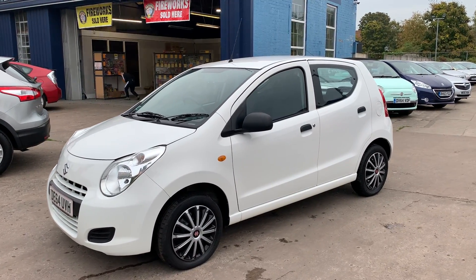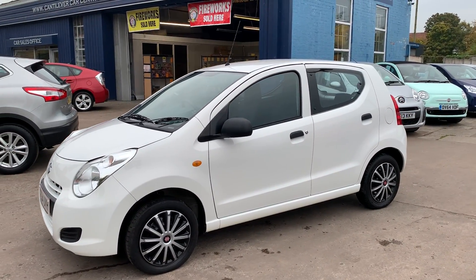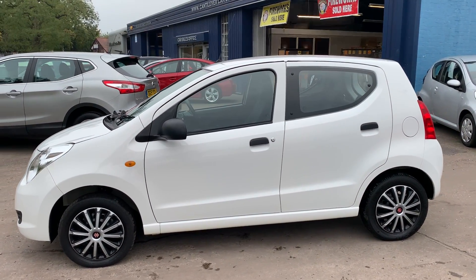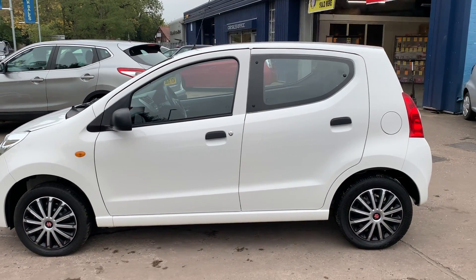Welcome to Cantiluva Car Centre. Here today I have a Suzuki Alto SZ, registered 2014 on a 64V plate. This car is in white and has a 1 litre petrol engine.